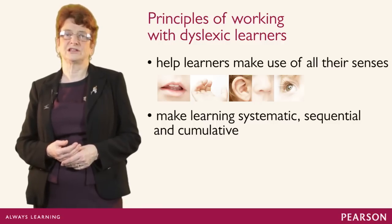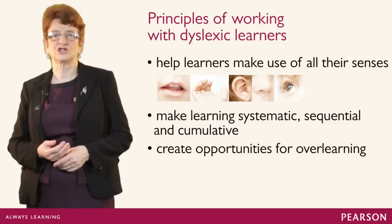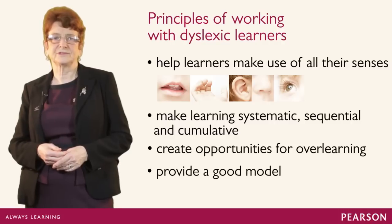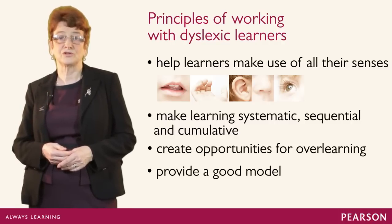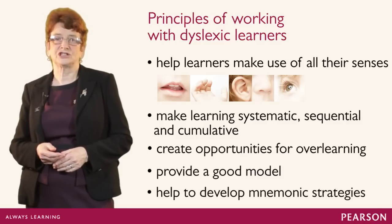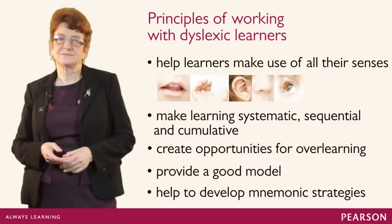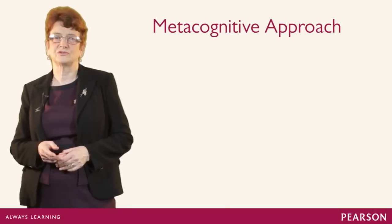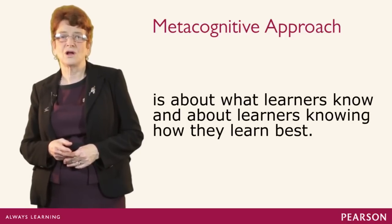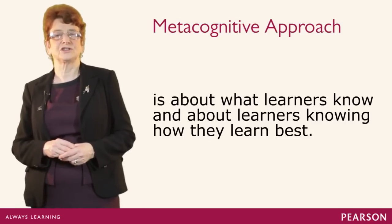Building in what we've done previously, the learner will require to overlearn to compensate for the difficulties with short term and working memory. Having a good model is important — the learner needs to copy from someone who can give appropriate pronunciation and support. The learner will require mnemonic strategies to help cope, and we'll need to employ some tricks to help memorise. A metacognitive approach will also be helpful. Metacognition is all about what learners know and about learners knowing how they learn best, being able to adopt the best techniques for their own learning.